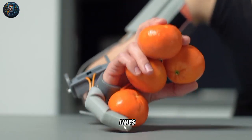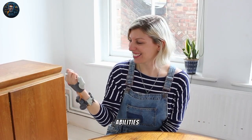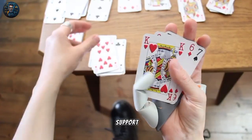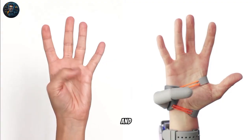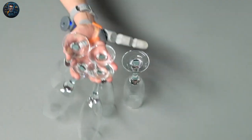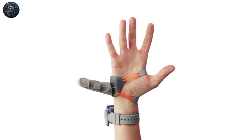The Third Thumb offers an insight into how prosthetics can do more than just replace disabled limbs, but actually extend our natural abilities. It can replace a missing part of the hand, provide extra support for holding objects, and open ways for further research on the future of human body part augmentation.